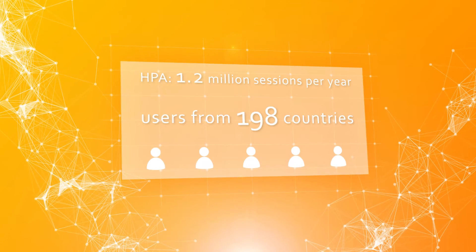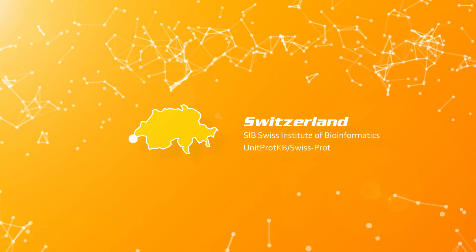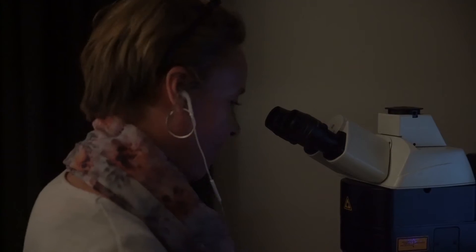It's very nice that it's not only us that are using it, but there are also a lot of groups around the world using this European database. I work for the Swiss Institute of Bioinformatics, the SIB, and it's been funded by the Swiss government to do service for the scientific community in Switzerland and beyond.